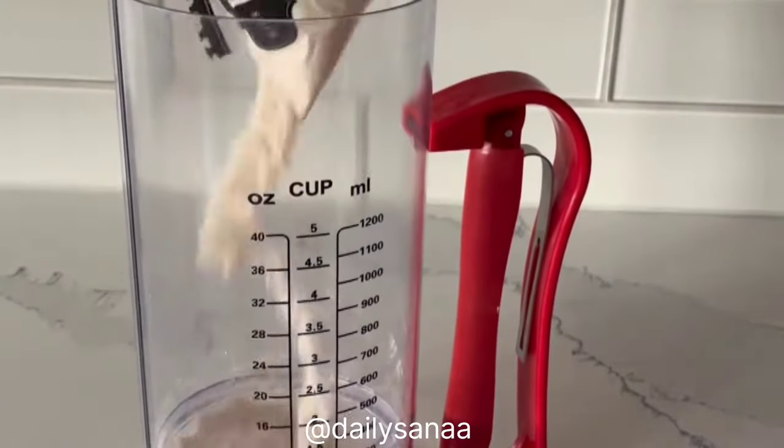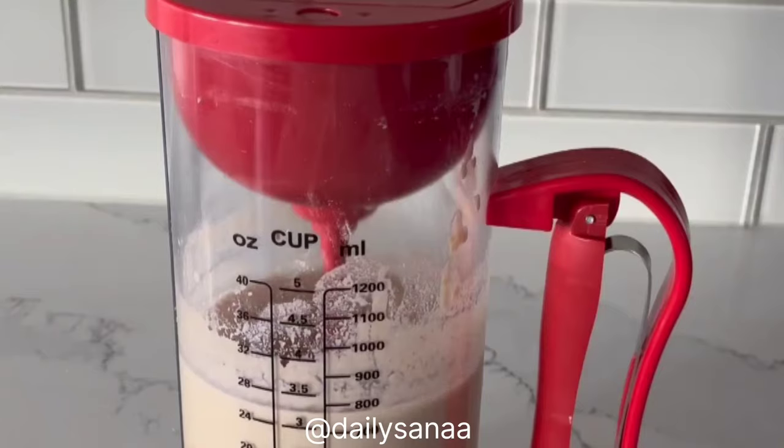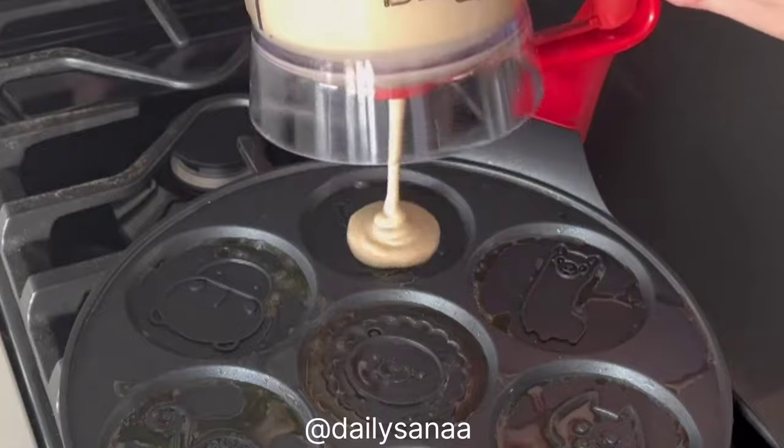This genius kitchen gadget is a two-in-one pancake mixer that makes prep and clean-up so much easier. It has an electric whisk inside for mixing so your pancakes are the perfect consistency, and a squeeze handle that evenly dispenses the perfect amount of pancake mix every time.